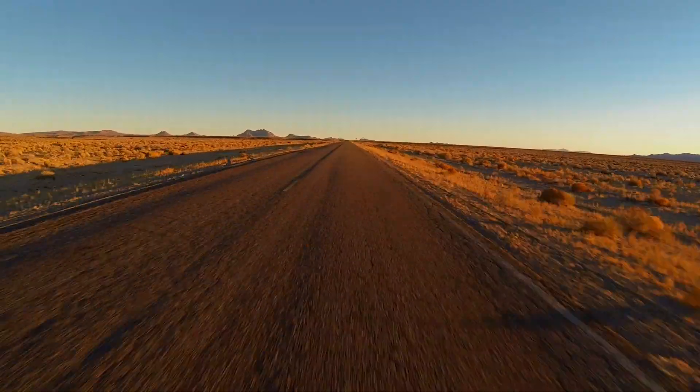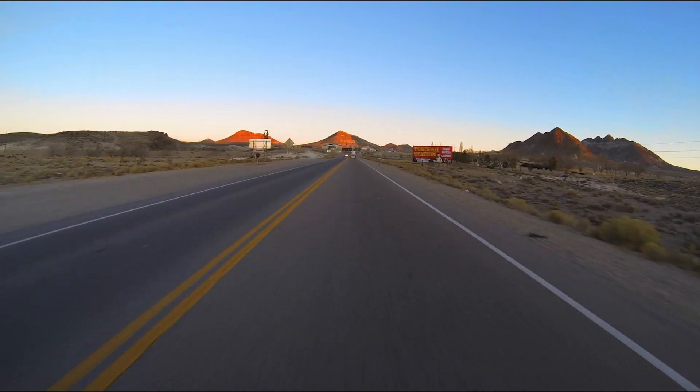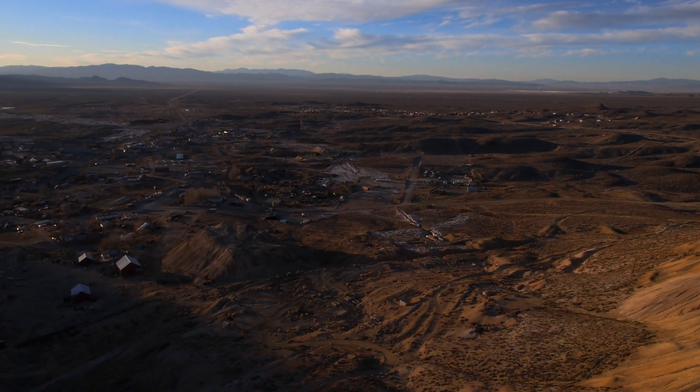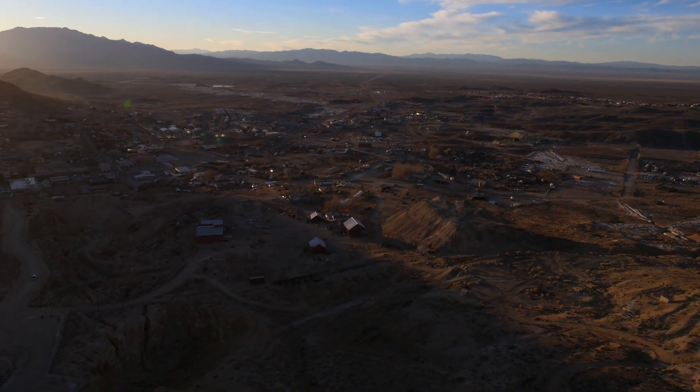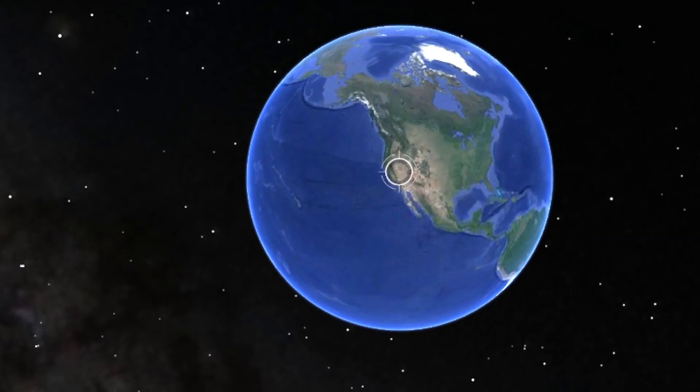But where do all of these men and women go at the end of each work day? What is the home town of this site? Here we are in Tonopah, home to about 2,500 residents and the site of Solar Reserve's landmark solar energy project.